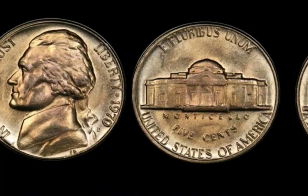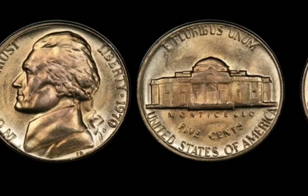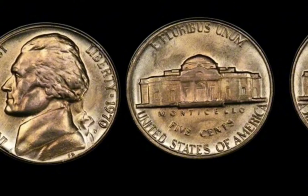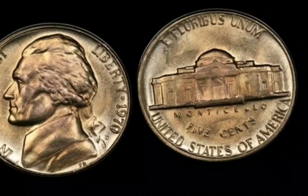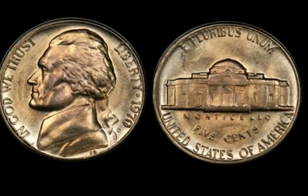Let's take a brief look at the Jefferson nickel's history. In 1938, this coin was designed by Felix Schlag, featuring the profile of Thomas Jefferson on the obverse and Monticello, Jefferson's home, on the reverse. The nickel was made of a copper-nickel alloy and was part of the U.S. coinage system during a time when the nation was evolving both economically and socially.